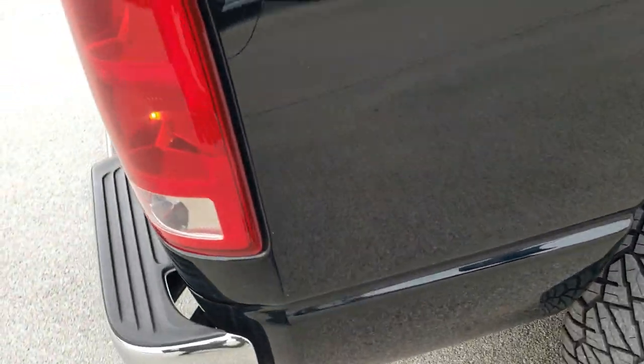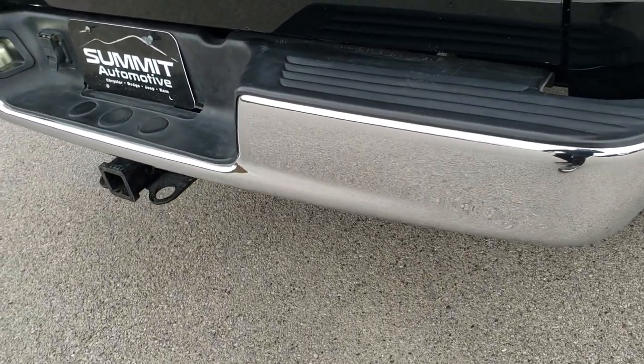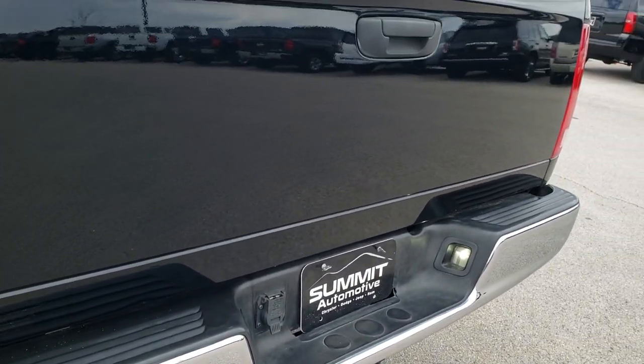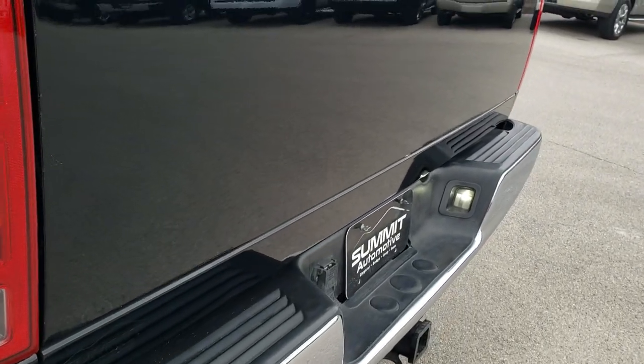As we come around to the back of the vehicle, the rear bumper is in nice shape. It has a full towing package which includes a receiver hitch and 7-pin wiring. And that tailgate is in really nice condition as well.